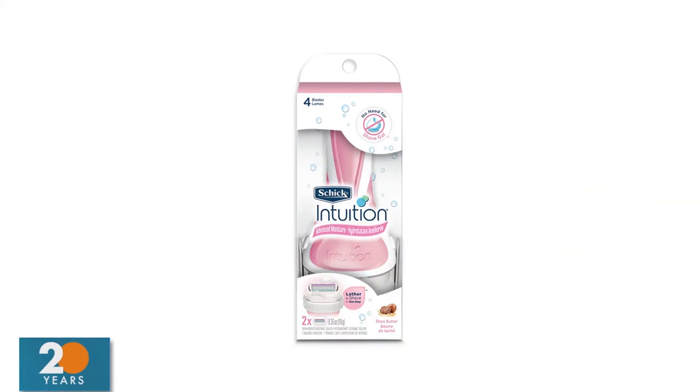Now, getting rid of hair — what's the best shave? My favorite product for a close shave is from Schick Intuition — their four-blade razor. It has shave gel moisturizing bars with shea butter around the blade, so there's no need for a separate shave gel. It lathers and shaves in one step, so if you get that last-minute cottage invite, you're good to go.